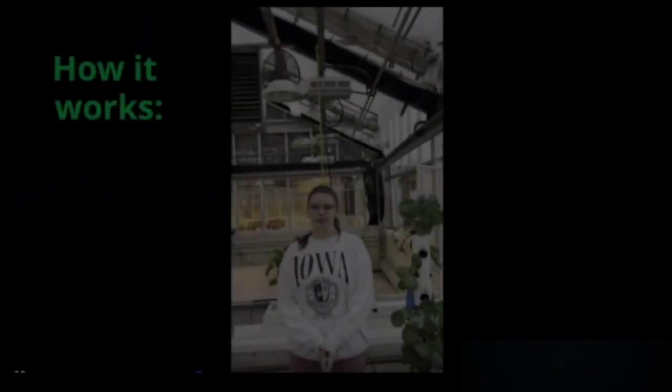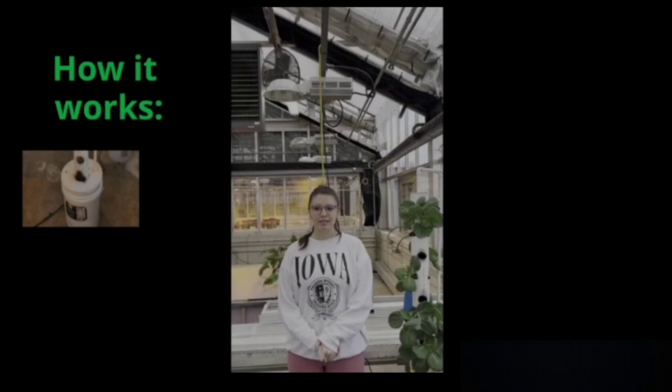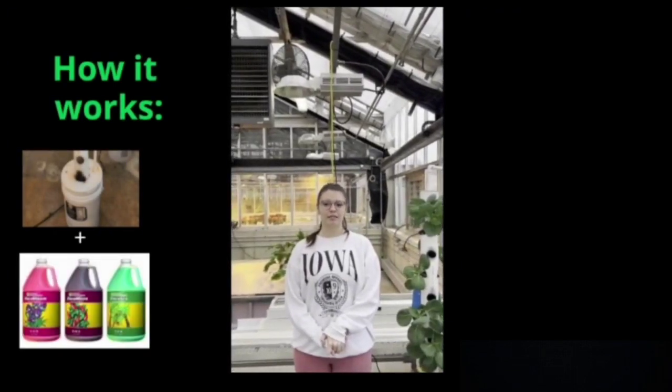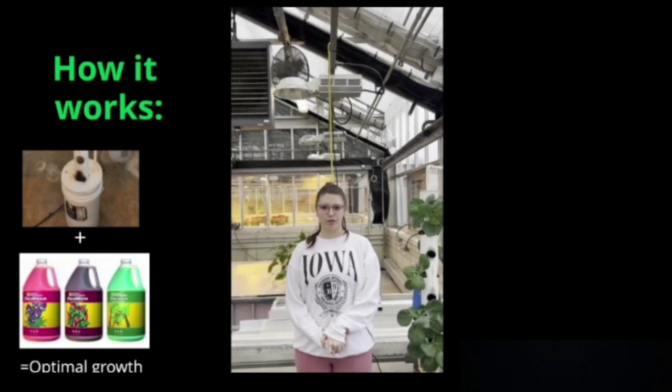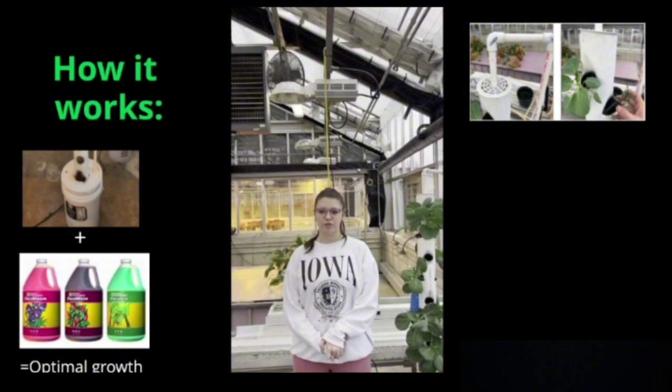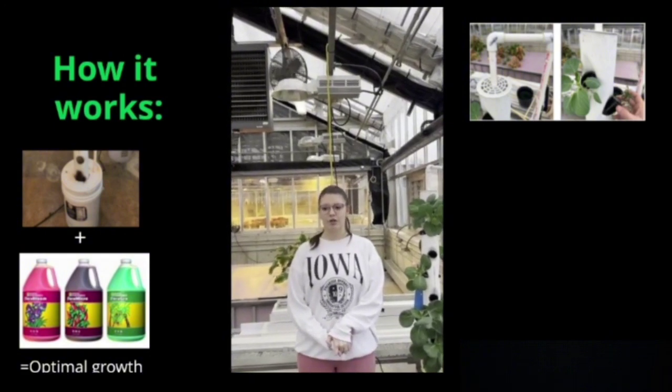Let's dive into how it works. At the system base, a water reservoir with a balanced nutrient mix serves as the plant's lifeblood for optimal growth. An emitter irrigation system ensures consistent delivery of nutrient-rich water to each plant on the vertical stack.